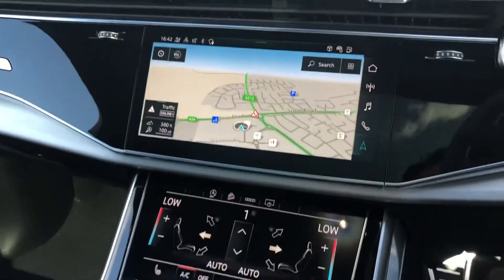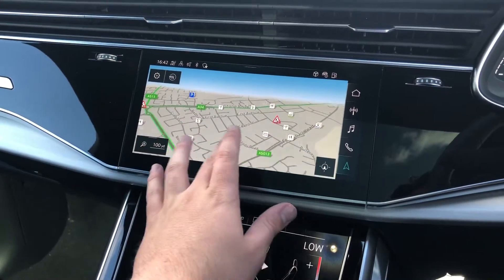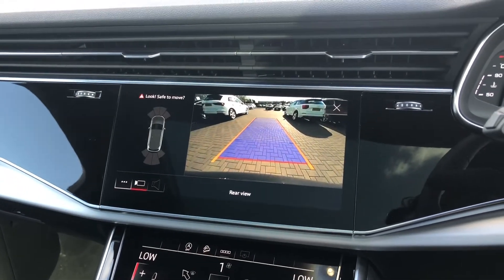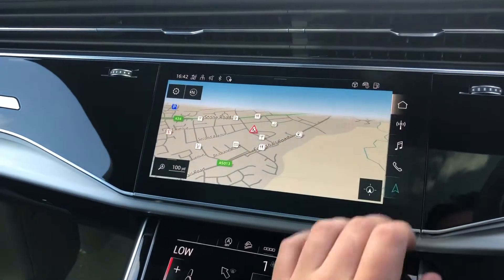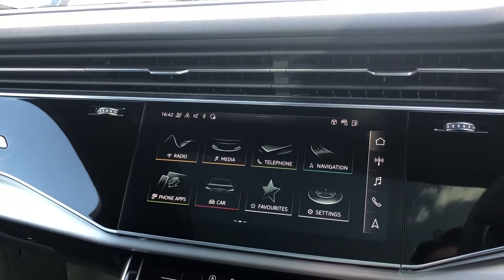Moving into the centre, you've got your twin touch screen MMI display. As mentioned, it does come with the MMI navigation system. If you pop the car in reverse you can see your rear view parking camera, and it also gives you a view of your front and rear parking sensors. The car does come with Bluetooth and Apple CarPlay.